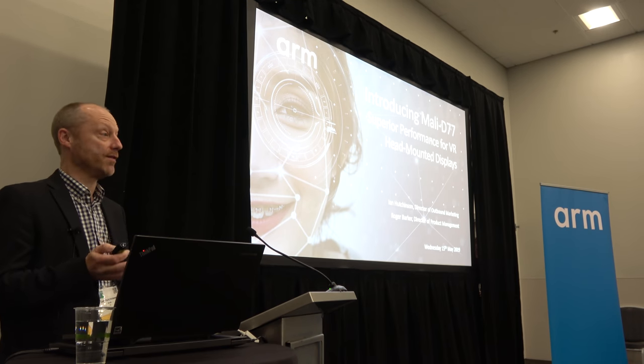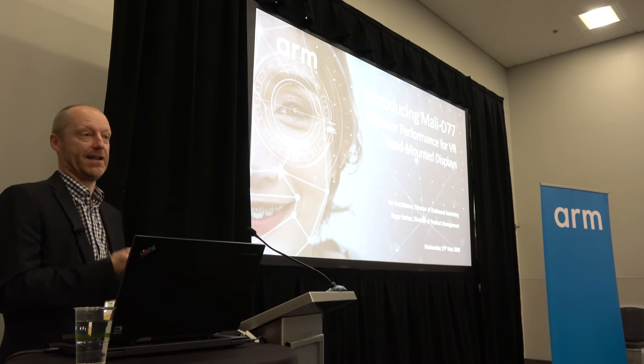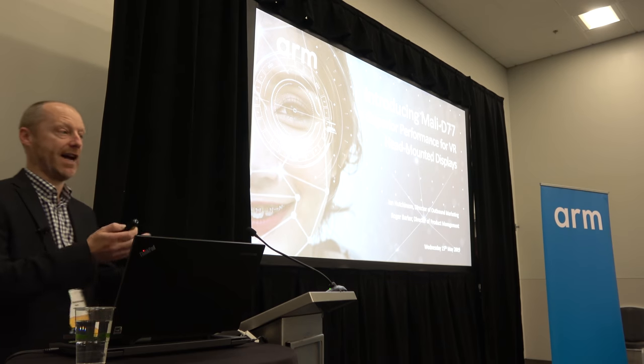It's the first time we've interacted with most of you on a face-to-face basis, so I'm really pleased to see you all — some familiar faces, and the majority of you are not. I'm just going to spend five minutes giving you a bit of background about Arm, and then I'll hand over to Roger.